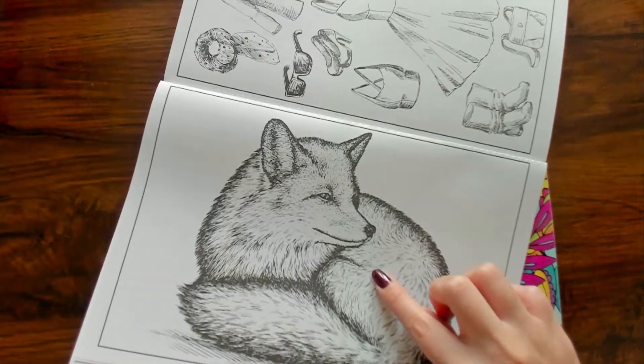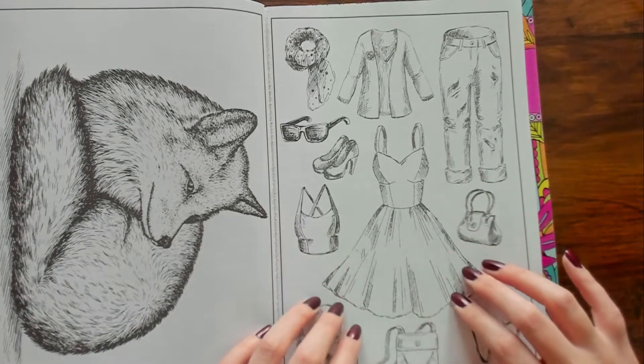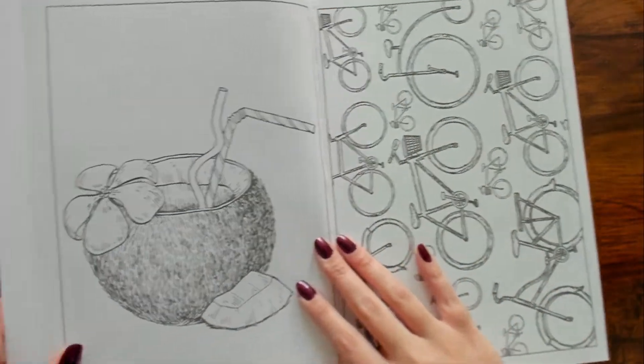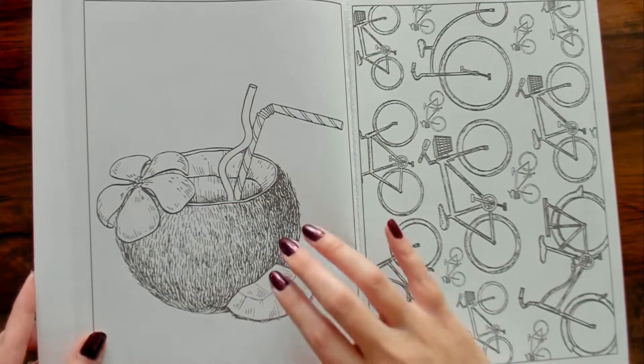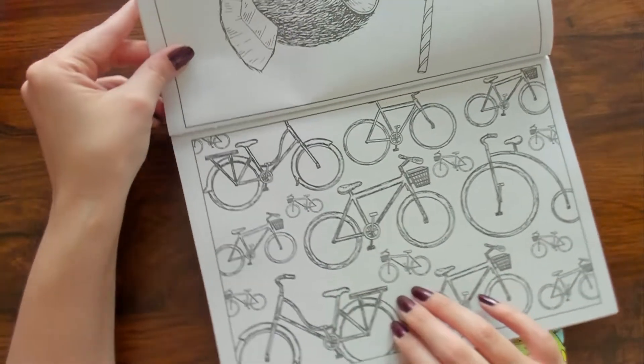We got a little box there, that's cute. This looks like a paper doll kind of thing. And then we've got a little drink inside of a coconut — and I like this one, it's like bicycles.